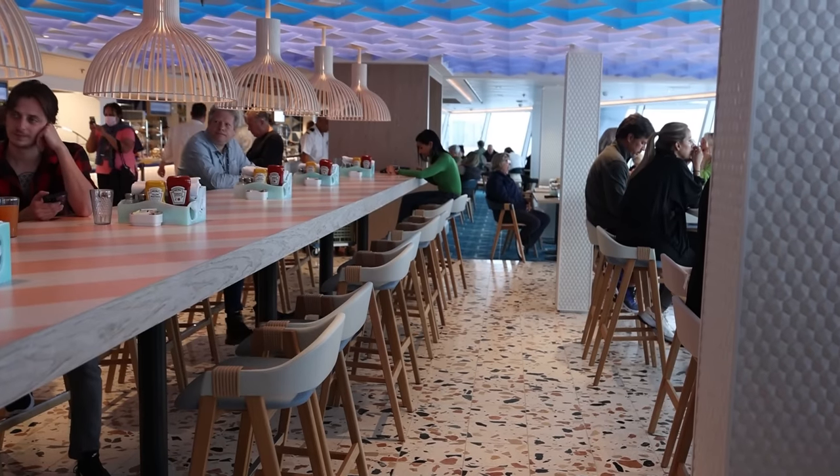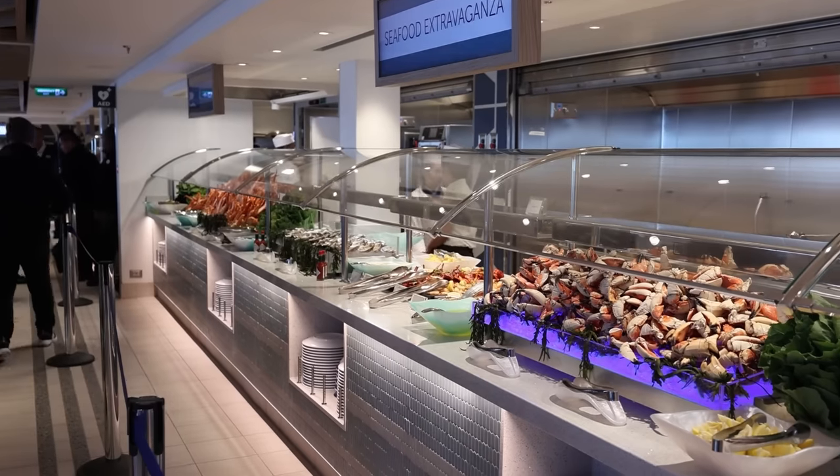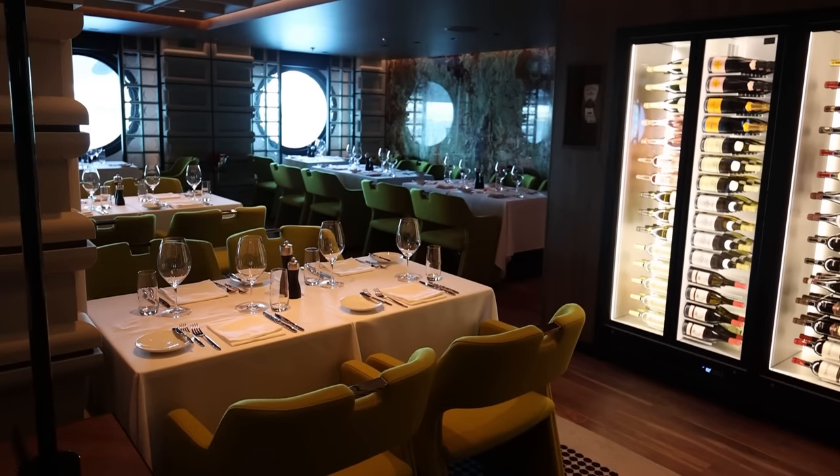Cruise tip number two is freestyle cruising — this is what we absolutely love about Norwegian. There are no set dining times. People used to other cruise lines with early or late seatings are like, 'what do you mean there's no set dining time?' There isn't — you can go into any of the main dining rooms, the buffet, Oceans, or The Local anytime you want. For specialty dining you need reservations because they're small venues and they book up quickly, but if you just need to go eat and don't know what time or what you feel like, that's what's fantastic.